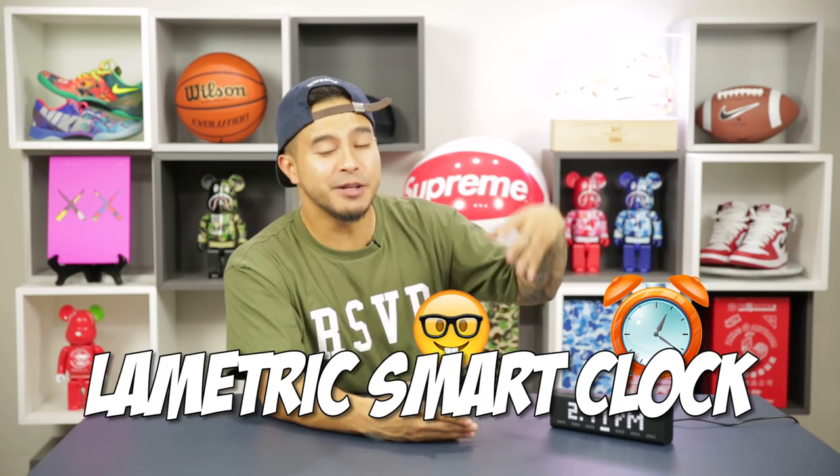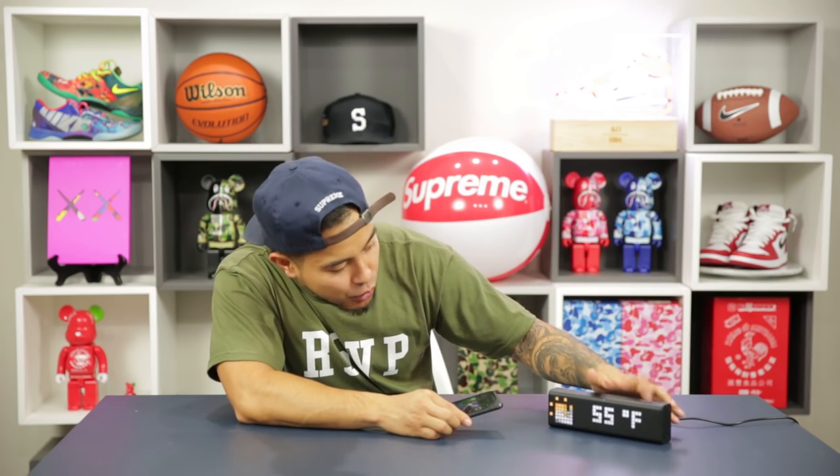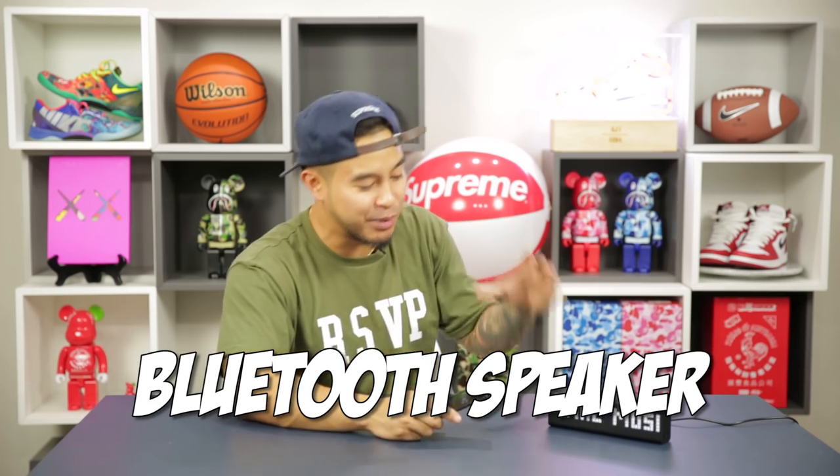The next item is the Lymetric smart clock — this has to be one of the most unique and useful items on the list. You can control everything through an app on your phone. You got the time, you got the date, and then you got the weather right here — something different. You can see the precipitation, the miles per hour on the wind. And it also has a Bluetooth speaker built in.